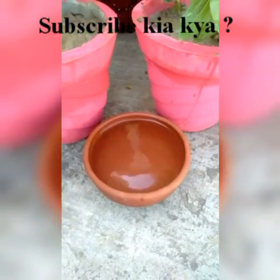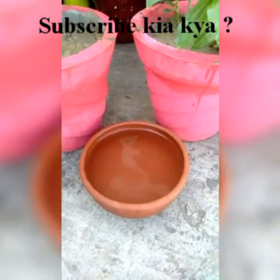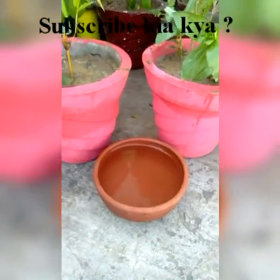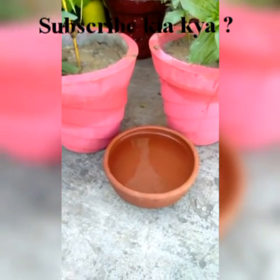Good morning, friends. Today I have been shopping and I have put 9 plants in my garden. I have also planted some plants in the morning.